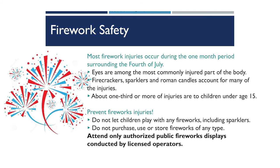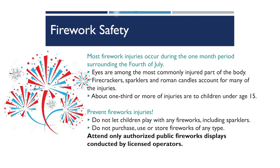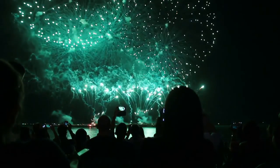Next, we'll discuss firework safety. Most firework-related injuries occur in the month surrounding the 4th of July, and the eyes are one of the most commonly injured parts of the body. Even fireworks considered safe, like sparklers, account for many of those injuries. About a third or more of those injuries occur to children under the age of 15. We encourage children to play with glow sticks, wind socks, or other light-up devices instead of fireworks, and families should attend public displays put on by licensed professionals.